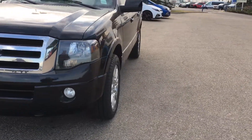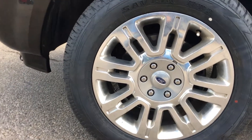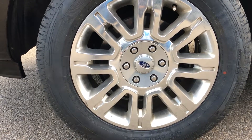Around on each corner we have nice 20-inch wheels wrapped in 275/55 tires.